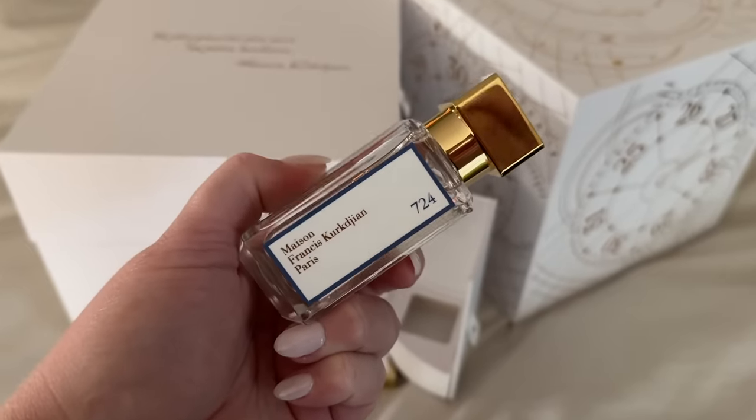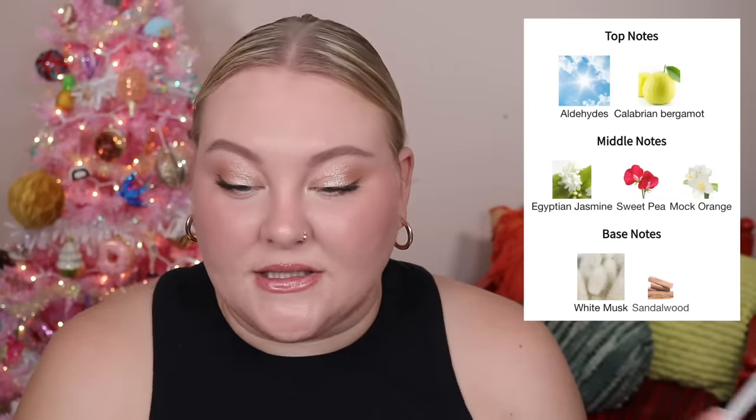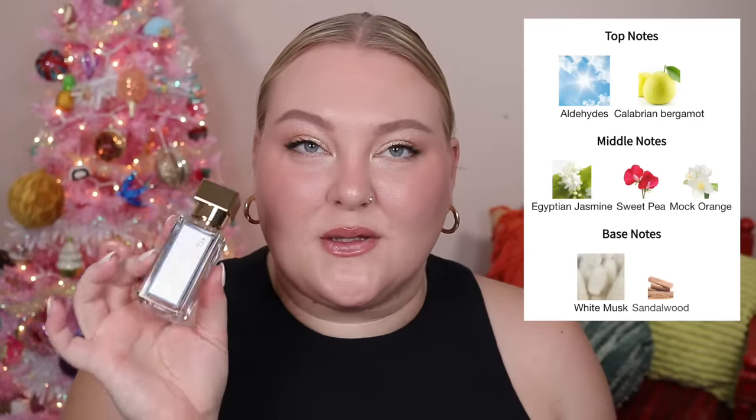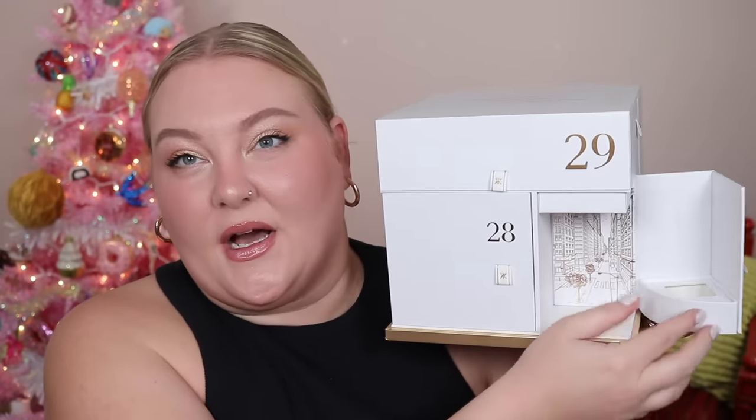In the first box, I think this is one of the newest perfumes — 724 — and this is more of a freshie. I've sampled this in store. It's definitely fresh, citrusy, maybe a little floral, maybe a little woody, but mostly citrusy and light — kind of airy, very nice, everyday clean-girl kind of scent. Notes include aldehydes, bergamot, jasmine, sweet pea, mock orange, white musk, and sandalwood. A very nice first gift.